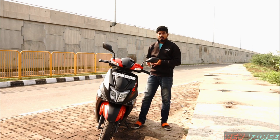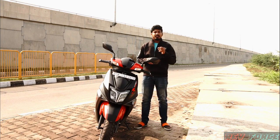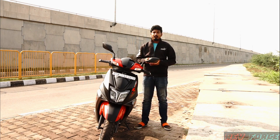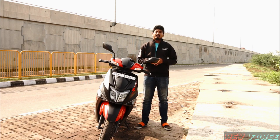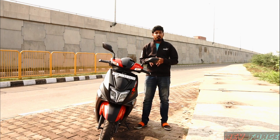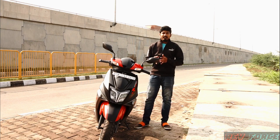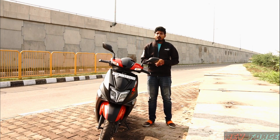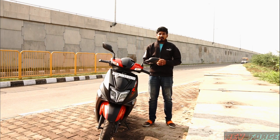The TVS N-Torq executive variant is a cost option, but the TVS N-Torq 125 Race Edition is the good one with many features in this segment. The on-road price is ₹87,500, which is the best value in its segment. This has been my TVS N-Torq 125 Race Edition review.